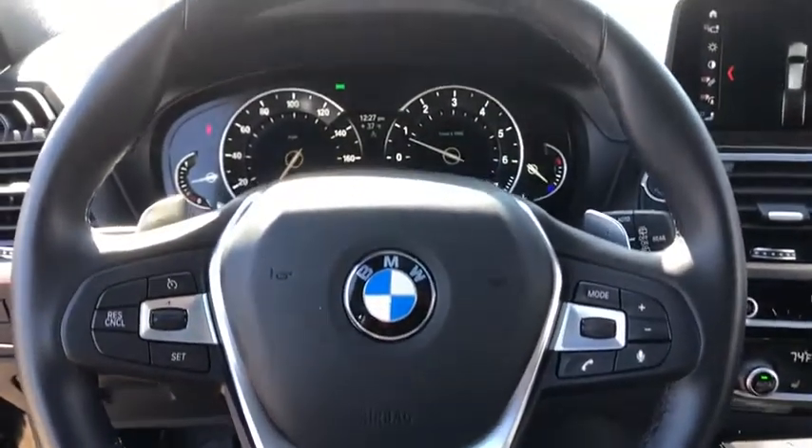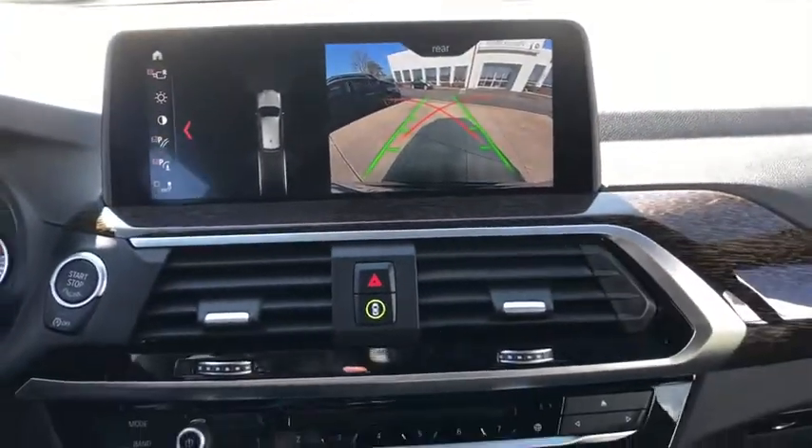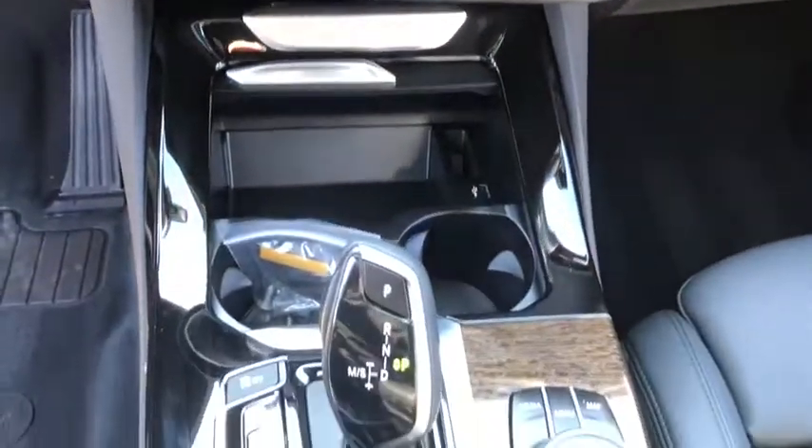Dual airbags, power steering, four-wheel disc brakes, universal garage door opener, fog lights, power windows, and electronic stability control.